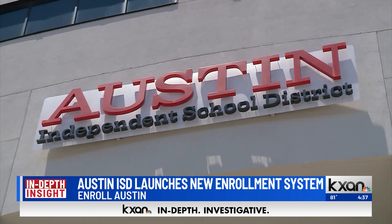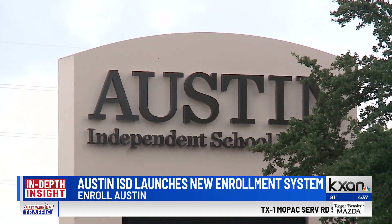Thank you so much for having me. We have basically streamlined our online registration process into one streamlined system. Regardless of what type of enrollment decision you're wanting to make for next year, you're going to log in through our website, or if you already have a parent portal account, you can find the Enroll Austin tile there.